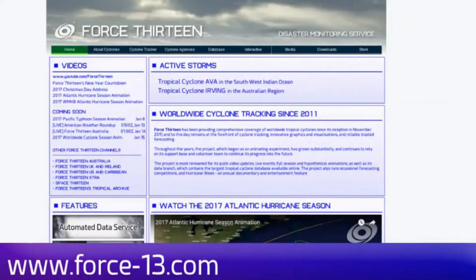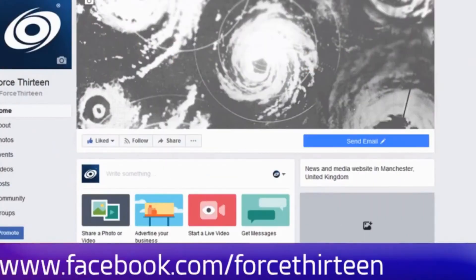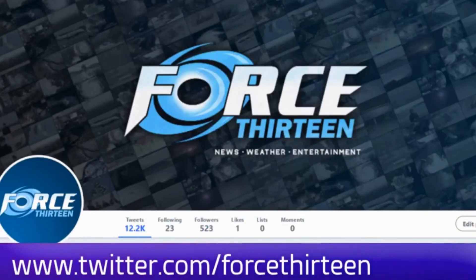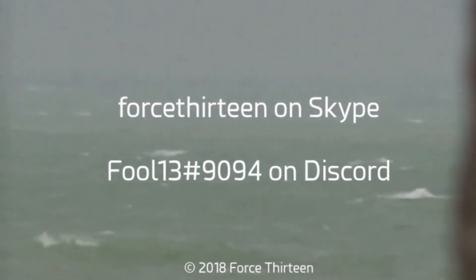You can follow Force 13's outlets at the website Force13.com, which has had a revamp and is still under reconstruction. Also on YouTube — if you haven't subscribed, that might be a good idea. Visit Force13, or find us on Facebook under the same name, like us there, and follow us on Twitter — search Force13. You can also add Force13 on Skype, or my personal account on Discord: Fool13 at extension 9094.